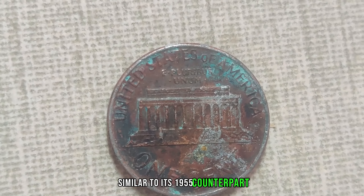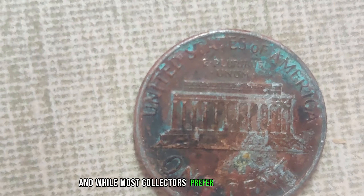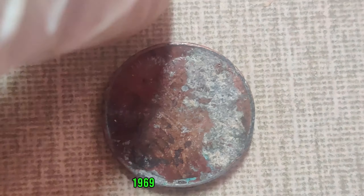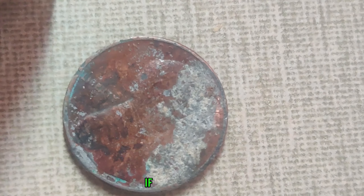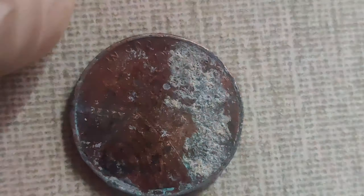Moving on, we have the 1969-S double-die penny. Similar to its 1955 counterpart, this coin features a doubling effect that occurred during the minting process. And while most collectors prefer their coins shiny and clean, there's something special about stumbling upon a dirty 1969-S double-die penny that could potentially be worth thousands, if not more.